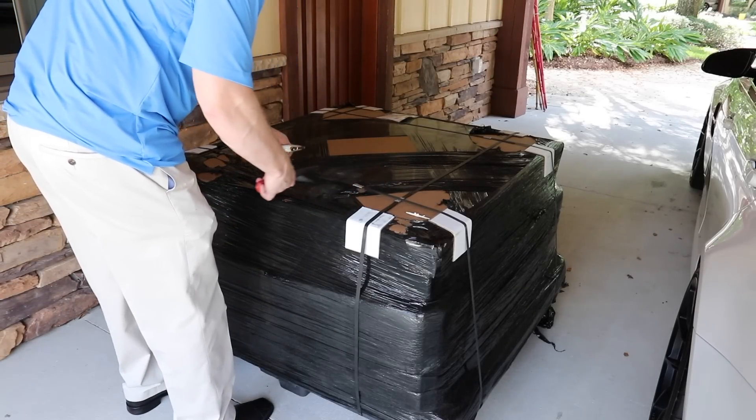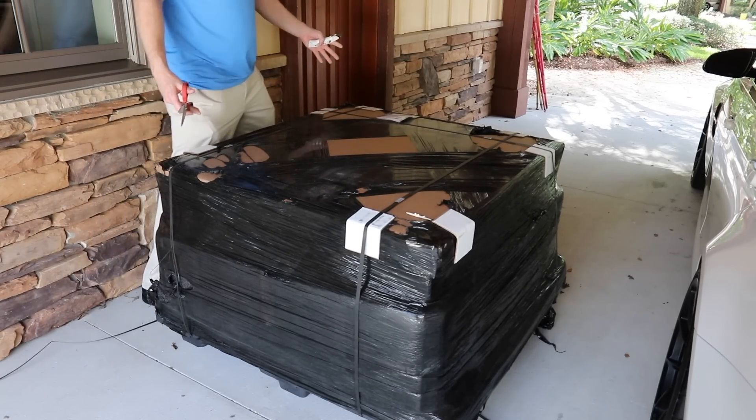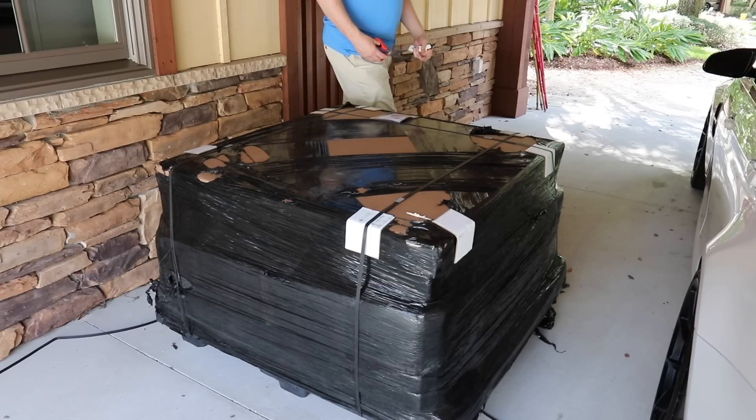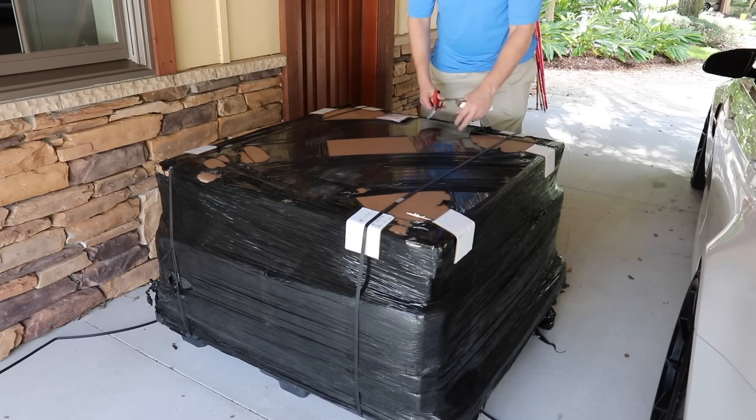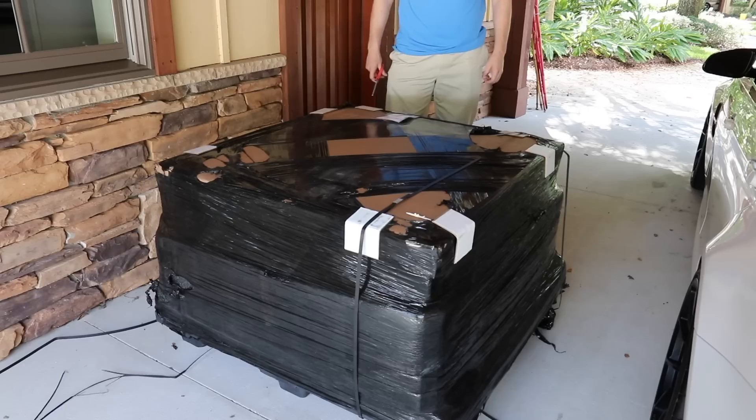I got my subwoofer today. Just to give you a reference point of how big this thing is — Michelle is freaking out. In our other house, the subwoofer was a little tiny box.